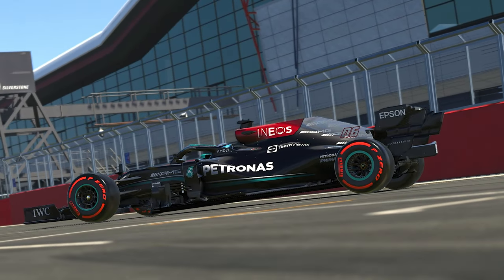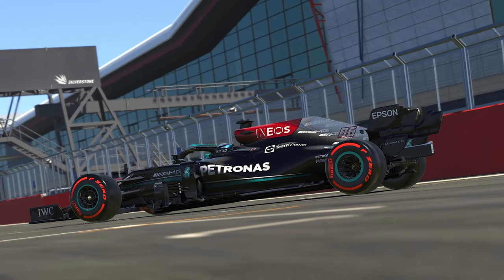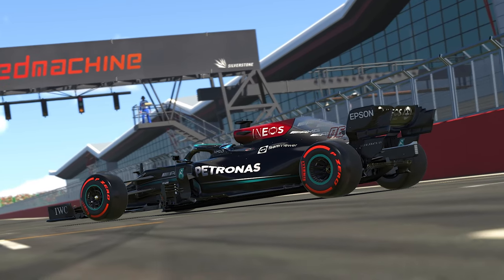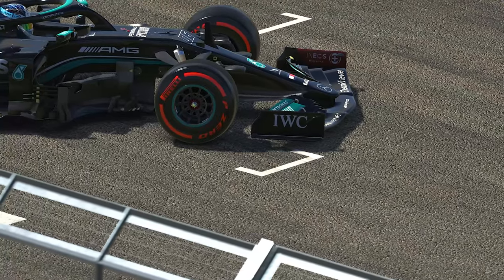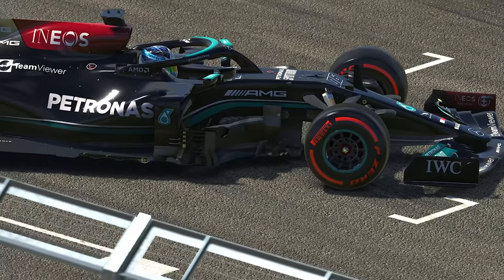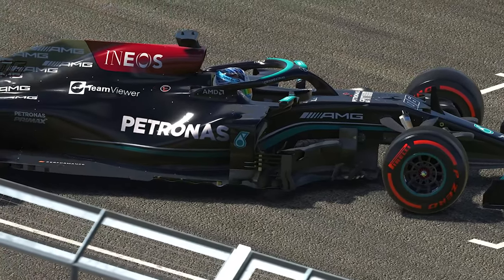Today in iRacing, we get to experience the very last of the cars manufactured by Mercedes to the 2017-era aerodynamic regulations. And after my initial test drive, one thing in particular surprised me about this 1000 horsepower world championship challenging beast.